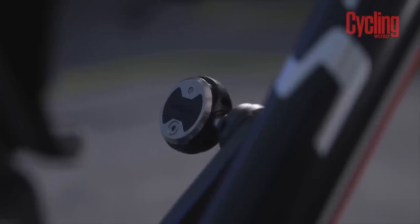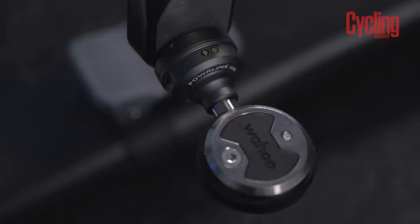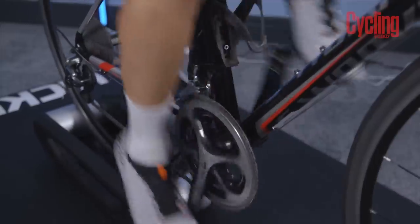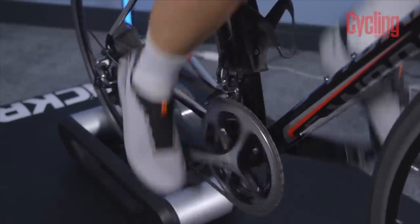The charging clips snap onto the pedals easily. Like most Wahoo products, there are LEDs: green flashing when charging, solid when charged, blue for pairing, and red when power is low — all visible from above. They're just really easy to use.